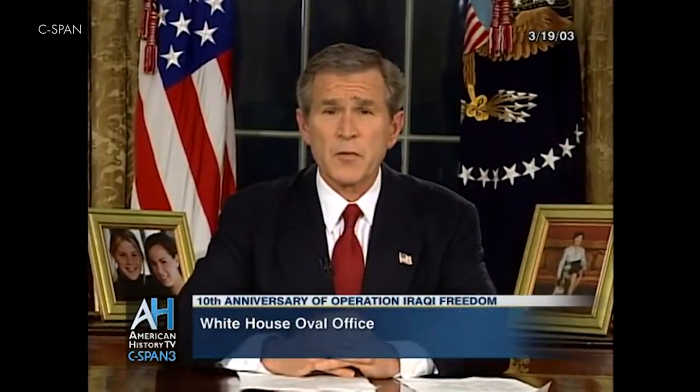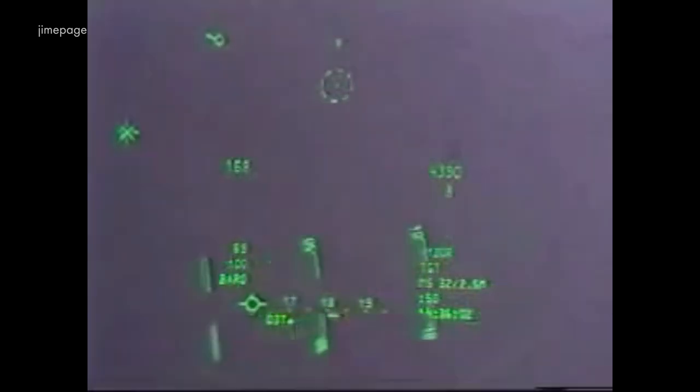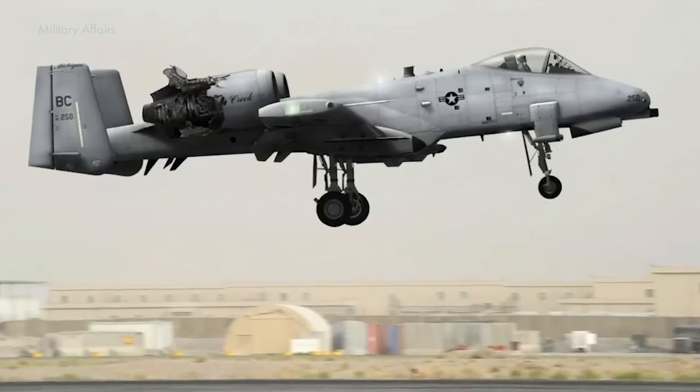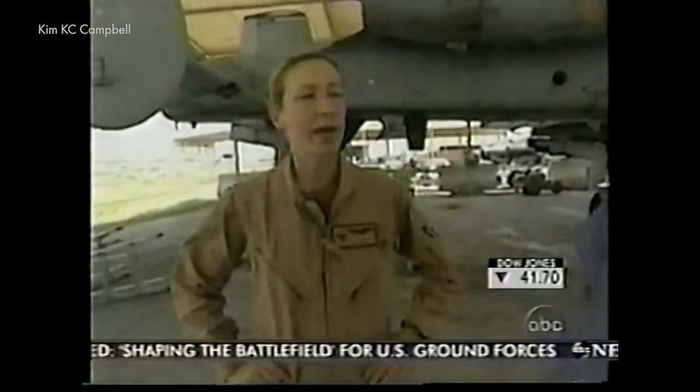68 A-10s also participated in Operation Iraqi Freedom in March and April 2003. Once again, the Warthog proved its remarkable vitality in an air battle over Baghdad. Despite severe damage — a hydraulic system failure, damage to one engine, and hundreds of holes in the fuselage, wing, and empennage — the plane still reached an airfield in southern Iraq. The aircraft was piloted by Colonel Kim 'Killer Chick' Campbell, who received an award for her actions.